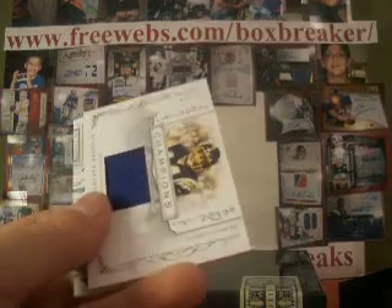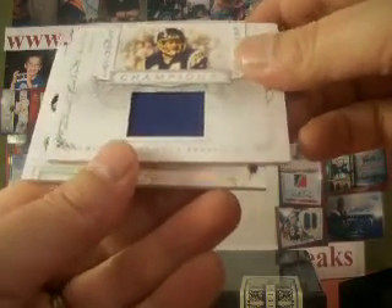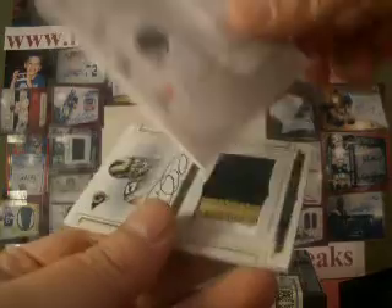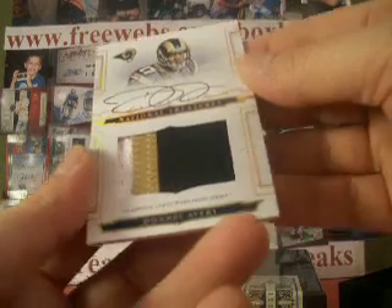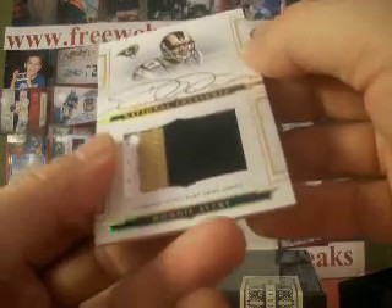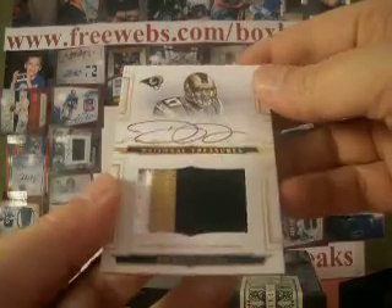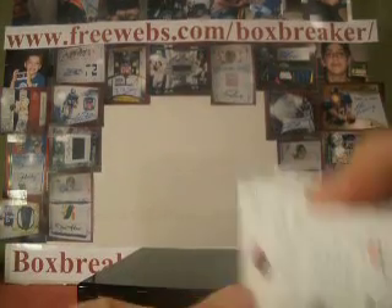Nice one. A Dan Fouts single color jersey — Champions jersey. Chargers is Isers Demand, and that one is numbered 10 of 25. And our final one of box one: Donny Avery rookie auto patch, three color. Rams is T. Santo, and that one is numbered 19 of 25. So the Donny Avery for you.